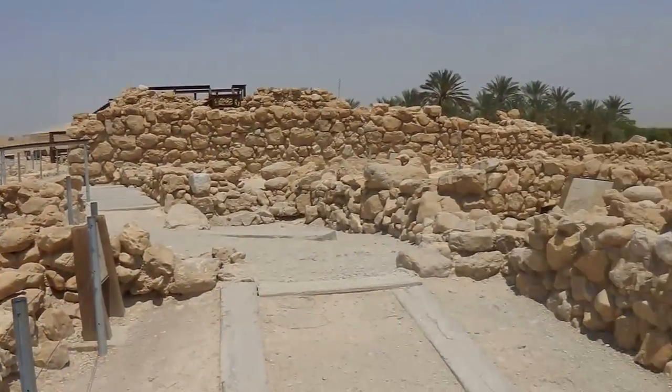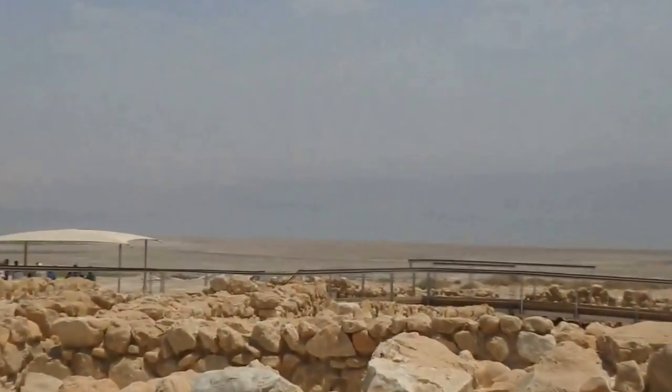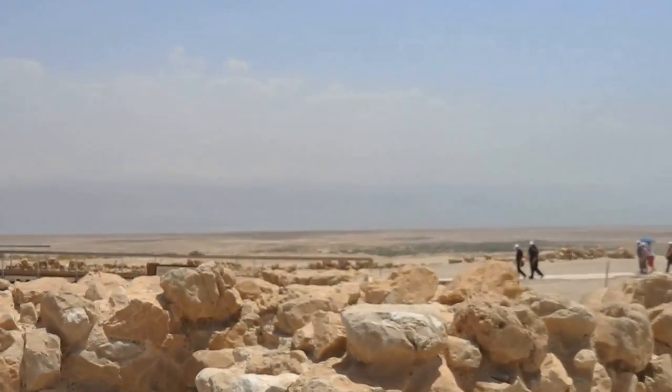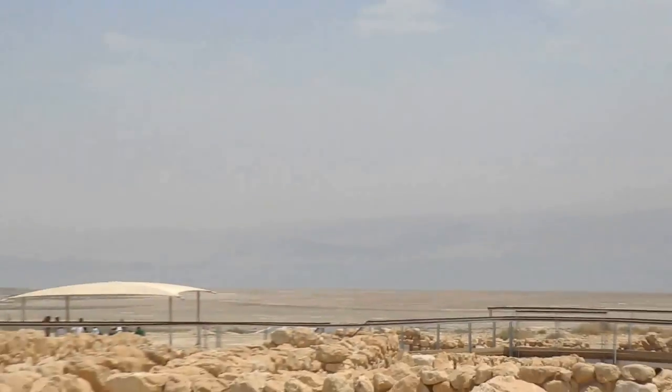This is the excavation site. And beyond there is the Dead Sea. We just went there a while ago. This is the southern Dead Sea. And beyond there — Jordan, we went there — Mount Nebo, other side.